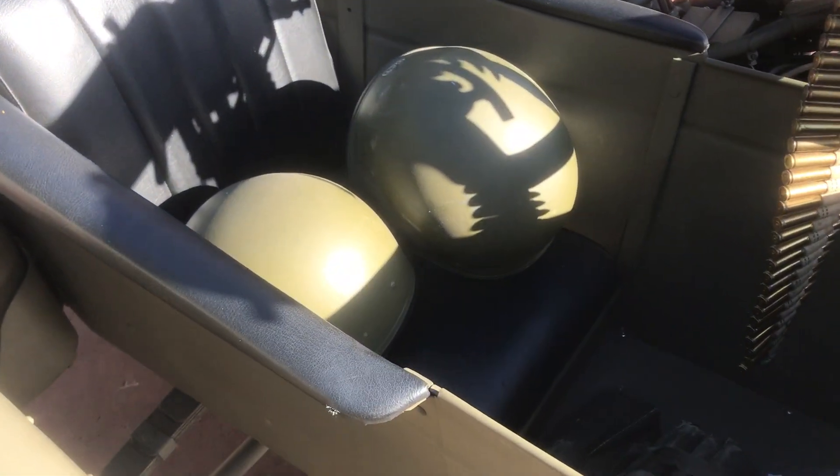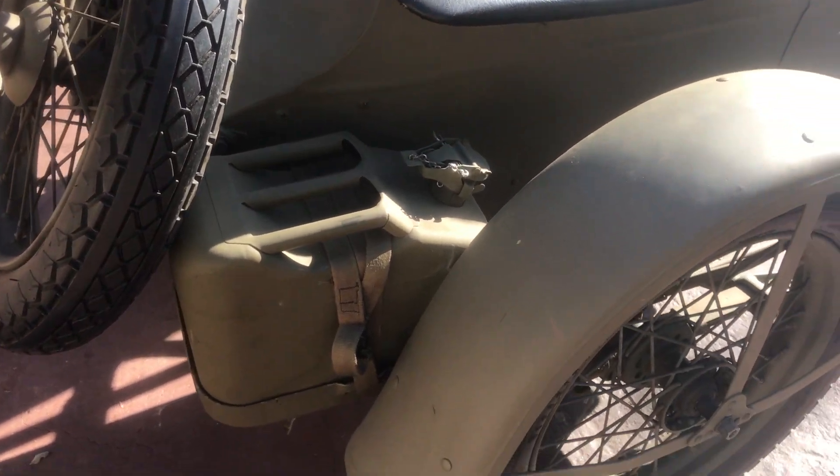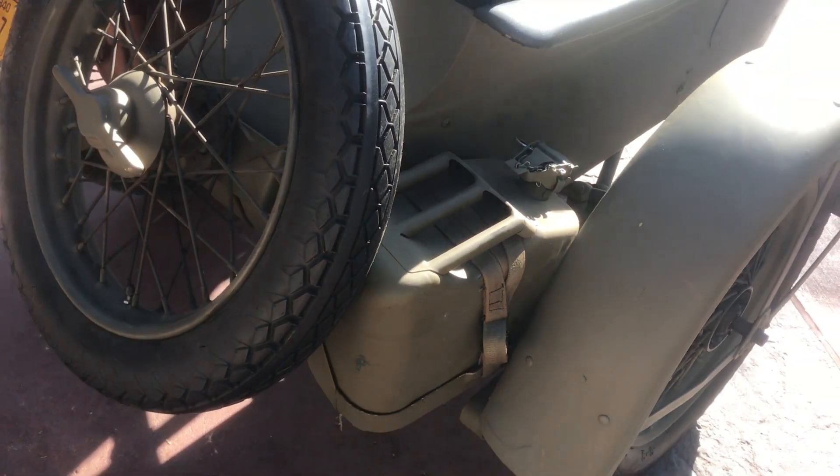It also comes with a couple of military style helmets, a full tool kit, books, and a number of extras as well. Not attached to the bike, we have a jerry can with a spout. The sidecar has a spare wheel.